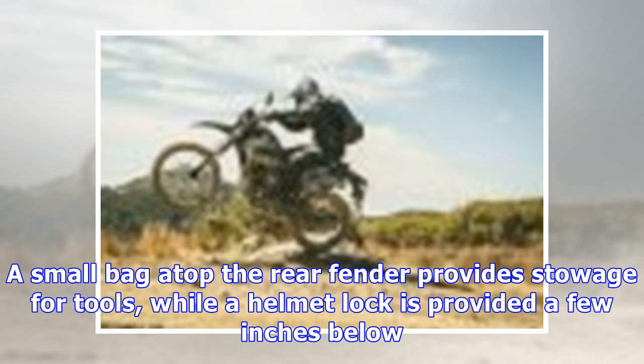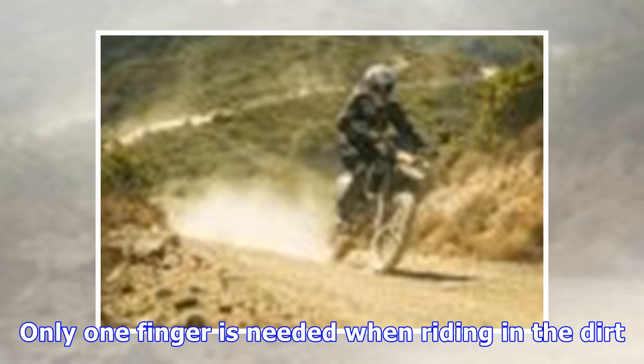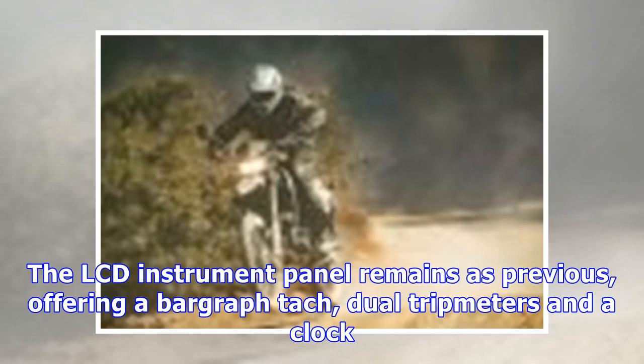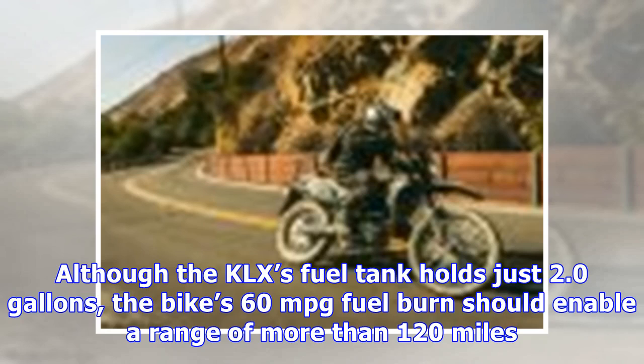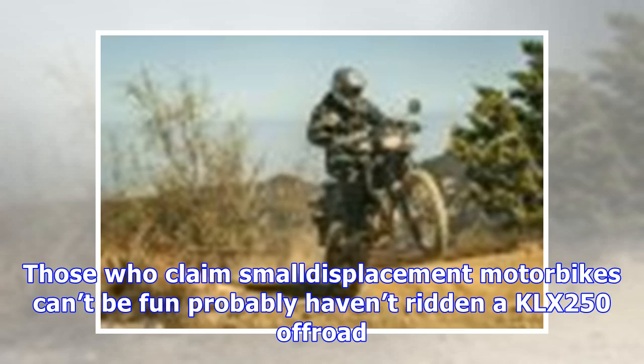A small bag atop the rear fender provides storage for tools, while a helmet lock is provided a few inches below. A twin-piston caliper bites on a 250mm front wave rotor for good speed retardation — only one finger is needed when riding in the dirt. A single-piston caliper is matched with a 240mm rear rotor, which proved a bit too aggressive off-road, locking prematurely in low-traction situations. ABS is unavailable on the KLX. The LCD instrument panel offers a bar graph tach, dual trip meters, and a clock; a gear position display and fuel gauge would be welcome additions. The bike's 60 MPG fuel burn should enable a range of more than 120 miles from its 2.0-gallon tank.